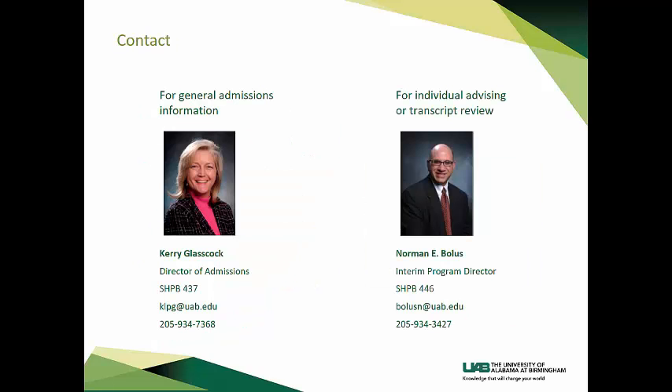If you need general admissions information, please contact Carrie Glasgow, Director of Admissions for the Clinical and Diagnostic Sciences Department. For individual advising or transcript review, you may contact Norman Bolas, Health Physics Interim Program Director. I hope that this information session was helpful to you. We look forward to meeting you and hope to see you in our program.